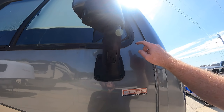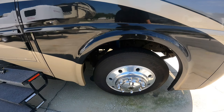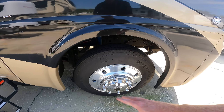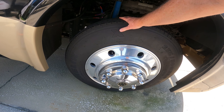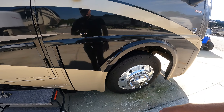I noticed this gasket here is coming out on the corner of this window. The tires are 2018, so they are right at their five-year mark. Even though they look good, the National Traffic Safety Board recommends no more than six-year-old tires on any vehicle — not just RVs, but trucks, cars, anything.